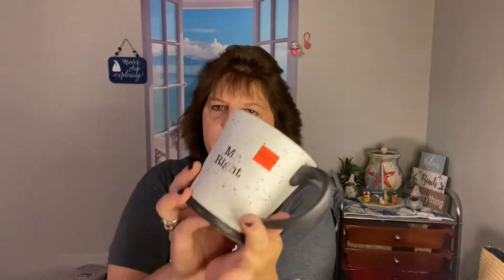And then I have a few other things here. The Mr. Right Cup I bought for my boyfriend — it was $2.49.